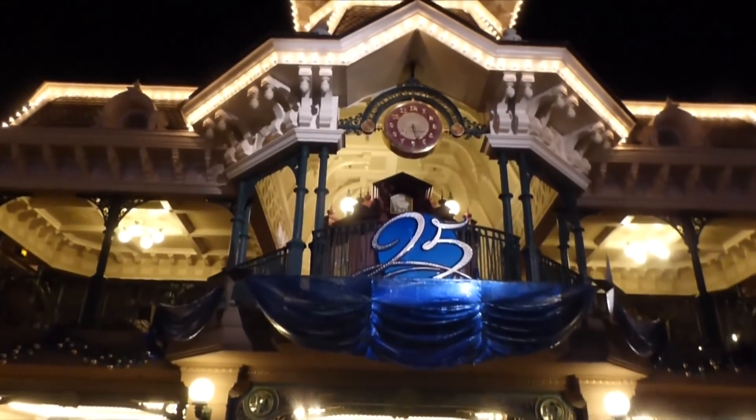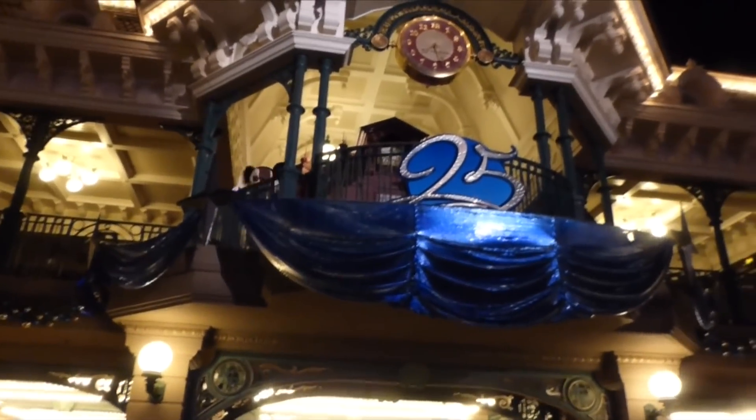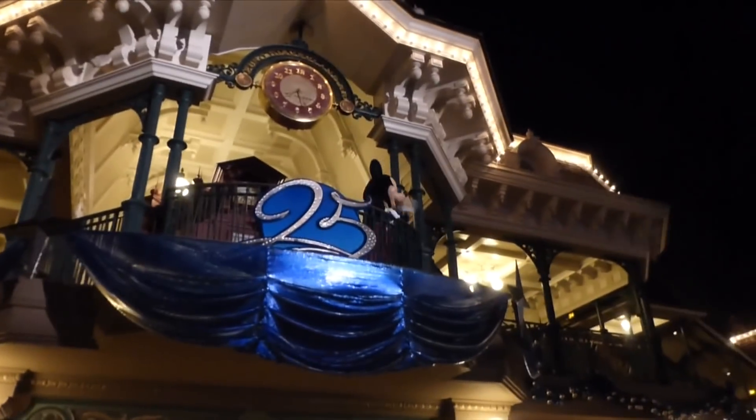Bonus tip: as you're leaving after the fireworks at Disneyland Paris, Mickey actually comes out and says bye. If you hang back for about five to ten minutes after the fireworks end, he will come out just by where the railroad is at the start of Main Street as you're walking out. He comes out onto the balcony and waves to everyone and says bye. It's just such a magical ending to your day.